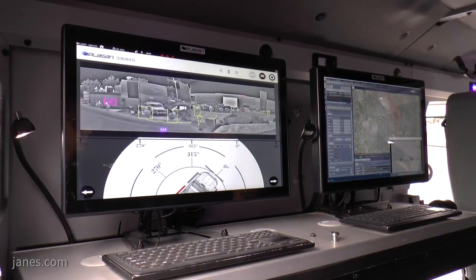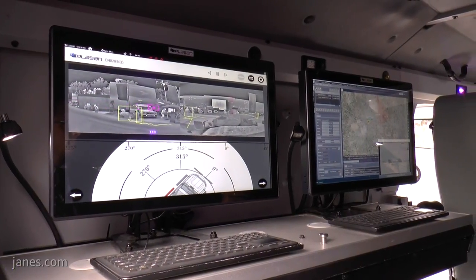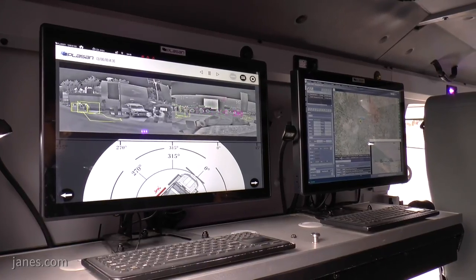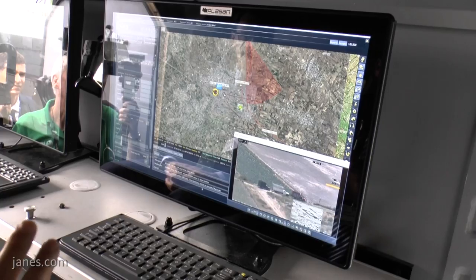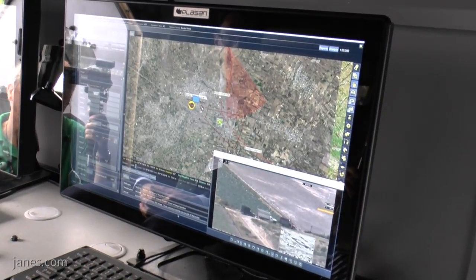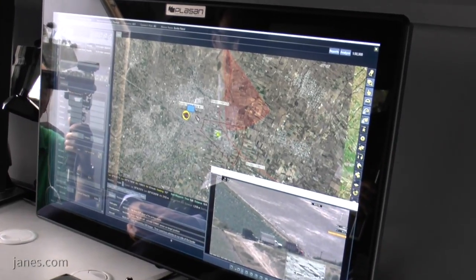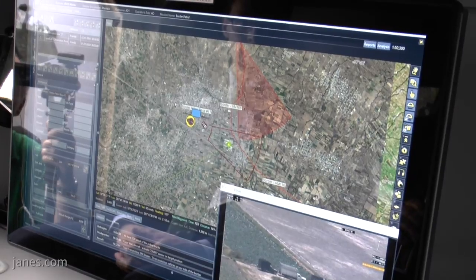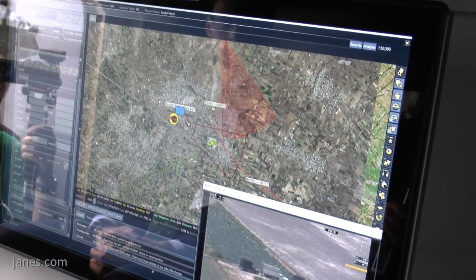What we're seeing in front of us is the mission system — the ASIO mission system that is installed on the SANCAT. What we can see, first of all, is the situational awareness picture that shows me the position of my forces, where my airborne asset — in this case a helicopter — is in terms of my position.